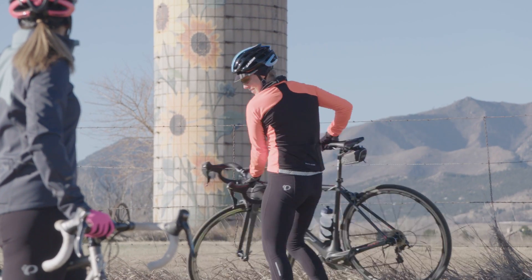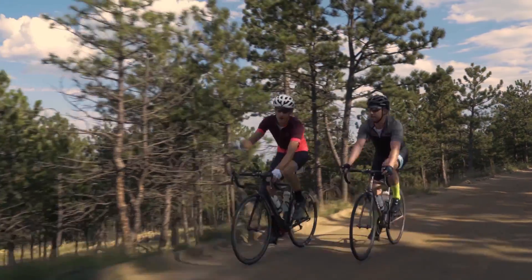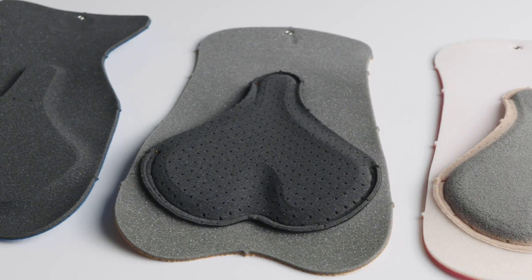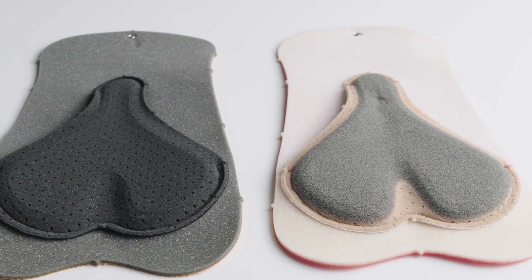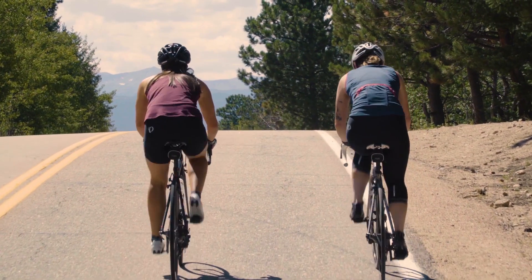We use highly stretchable materials that allow the chamois to move with you and not against you. We apply this level of engineering to all of our chamois. Select level chamois use a special technique to shape its single density foam and they're terrific for short to medium duration rides.